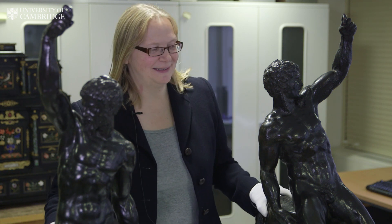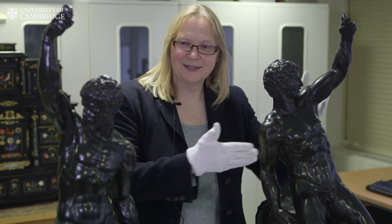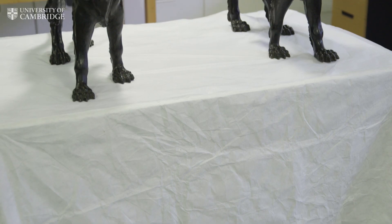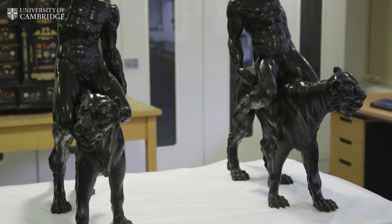We've got two absolutely fantastic top quality Renaissance bronzes. We have two lithe athletic nude males, one slightly younger, one slightly older with a beard, riding on the back of these incredibly powerful aggressive panthers.